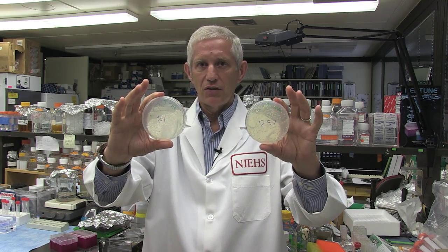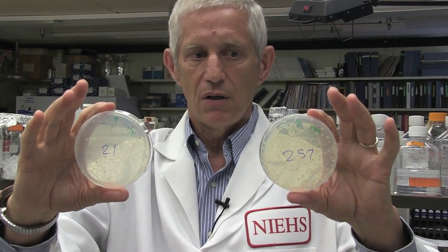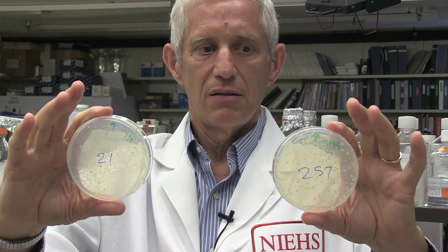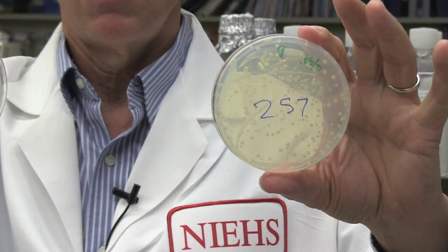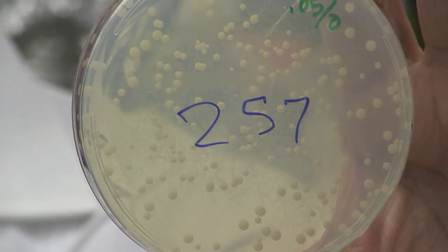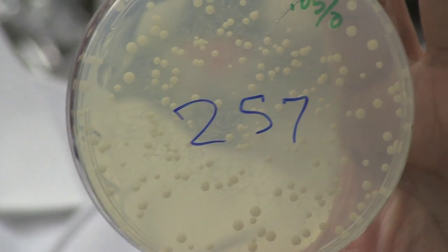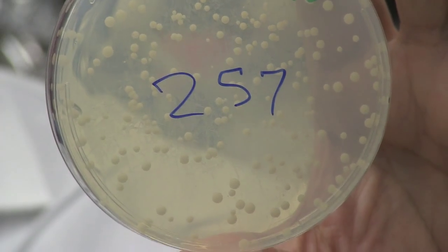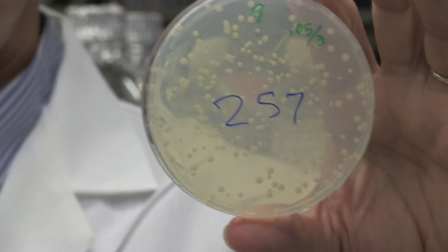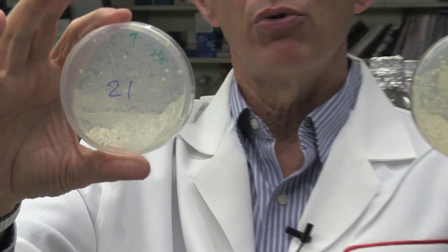The little colonies growing on these petri dishes are individual colonies of yeast cells. The one in my left hand contains a very large number of colonies, because those cells are growing on a petri dish containing everything the cell needs to be happy and grow well — rich media. The petri dish in my right hand contains many fewer colonies.